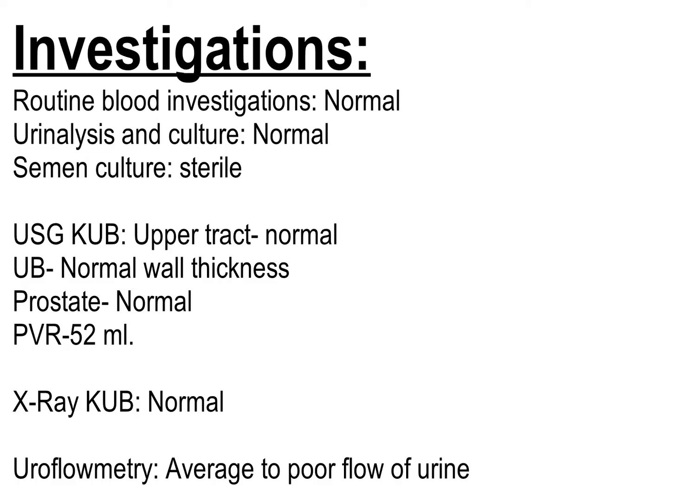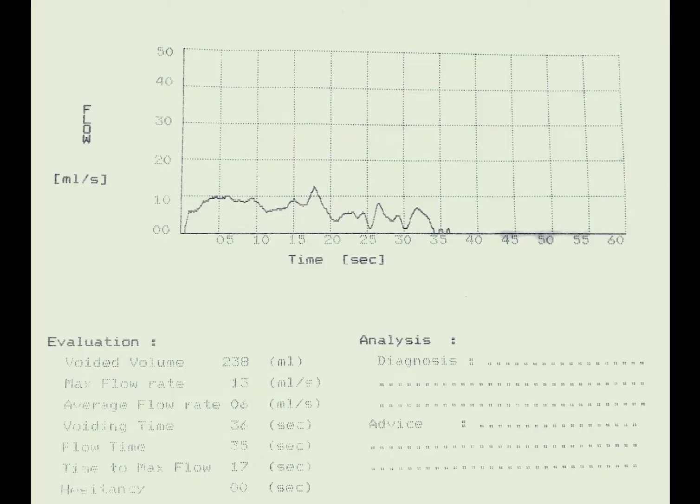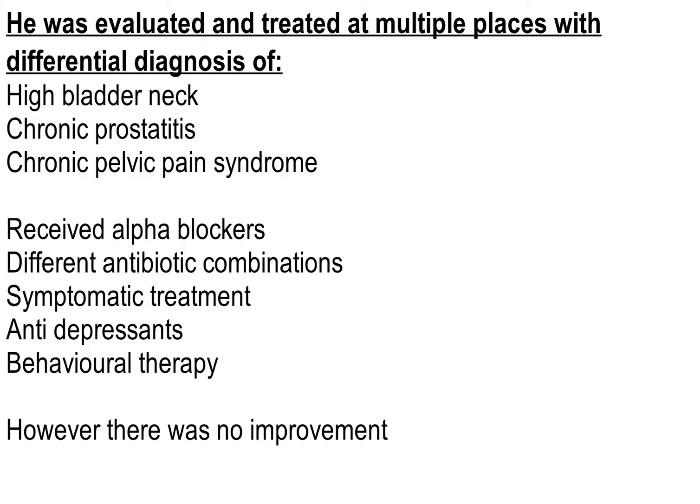Ultrasound of the upper tracts was normal. The bladder had normal wall thickness, prostate was normal, and post-void residual was 52 ml. X-ray KUB did not show any radiopaque shadow. Uroflowmetry was done multiple times and showed a poor flow of urine. He was evaluated and treated at multiple places with differential diagnoses of high bladder neck, chronic prostatitis, and chronic pelvic pain syndrome.